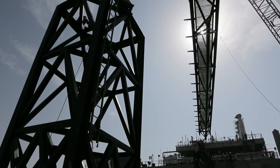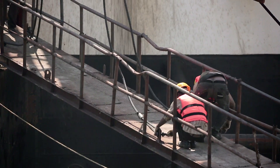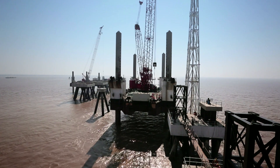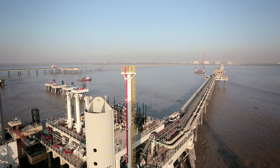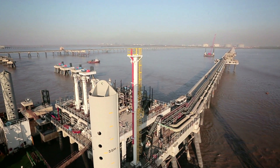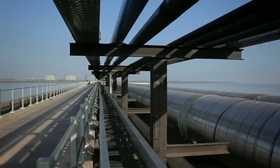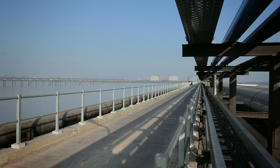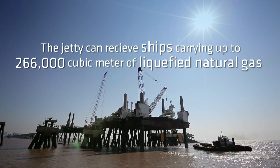A network of catwalks connects various parts of the jetty head structure. The jetty can receive ships carrying up to 266,000 cubic meters of liquefied natural gas, docking at the port and offloading the product to storage tanks within 24 hours. It is the largest jetty in India to receive ships of this size and capacity.